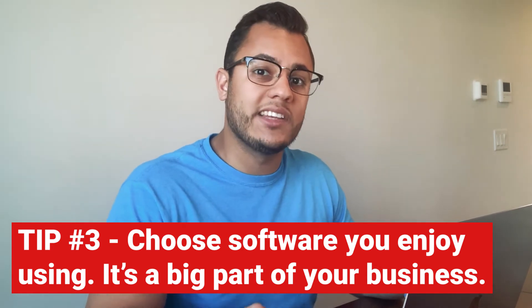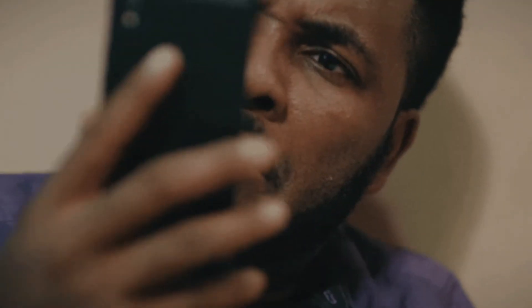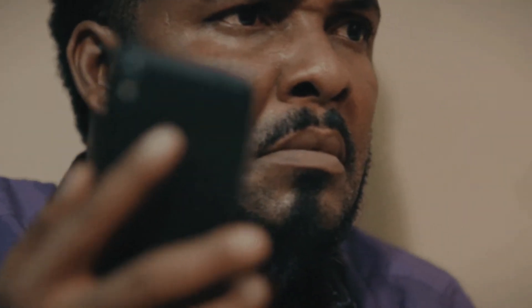One thing that Jobber does lack is in their mobile application. There are a lot of useful features on the desktop version of Jobber that aren't on the mobile app. That's disappointing because I think a lot more people would love to be able to do more on their phone, especially if they're going to be out of the office for the day and won't be near a desktop computer. It's just disappointing that you can't do as many things on the phone as you can on the computer.